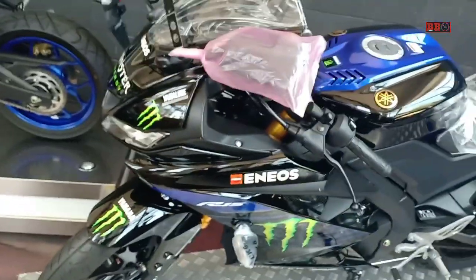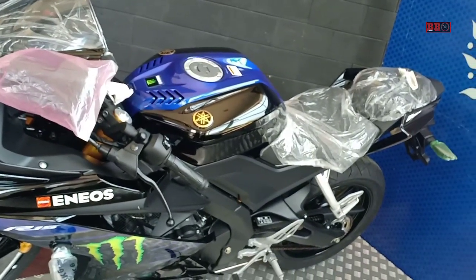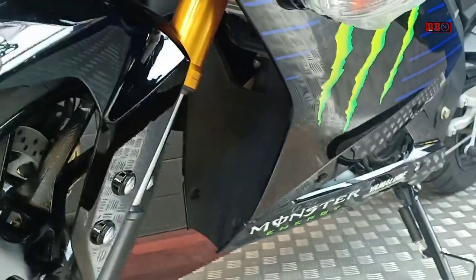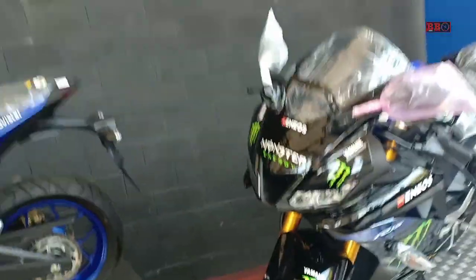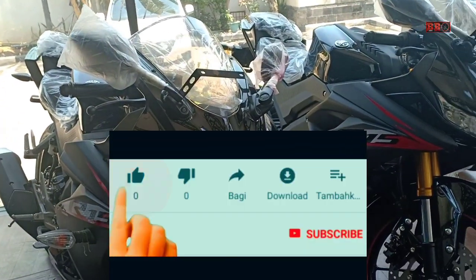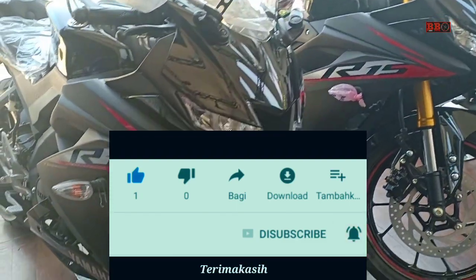Kali ini saya akan membicarakan tentang simulasi kredit untuk Yamaha R15 terbaru, yaitu versi Monster Energy yang dijual mulai Rp37,6 jutaan OTR Jakarta. Tapi sebelumnya, buat sobat yang baru pertama kali berkunjung di channel ini, tolong dukungannya dengan klik subscribe dan lonceng agar tidak ketinggalan info berikutnya, terima kasih.